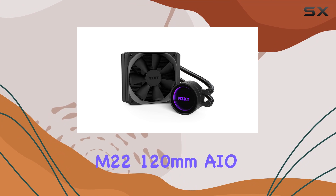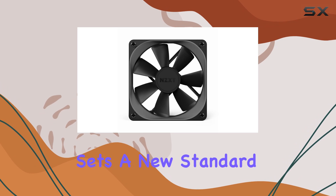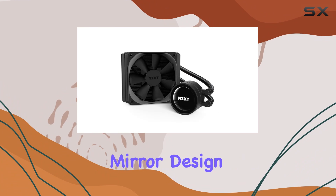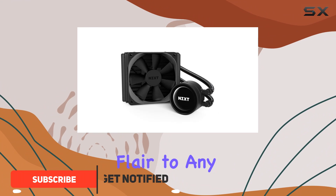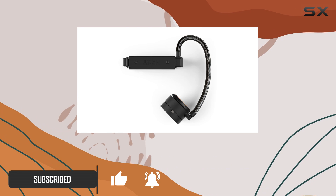The NZXT Kraken M22 120mm AIO Liquid Cooler sets a new standard in CPU cooling. With its advanced lighting modes and infinity mirror design, it adds an aesthetic flair to any build. But beyond its looks, this cooler is engineered for top-tier performance.